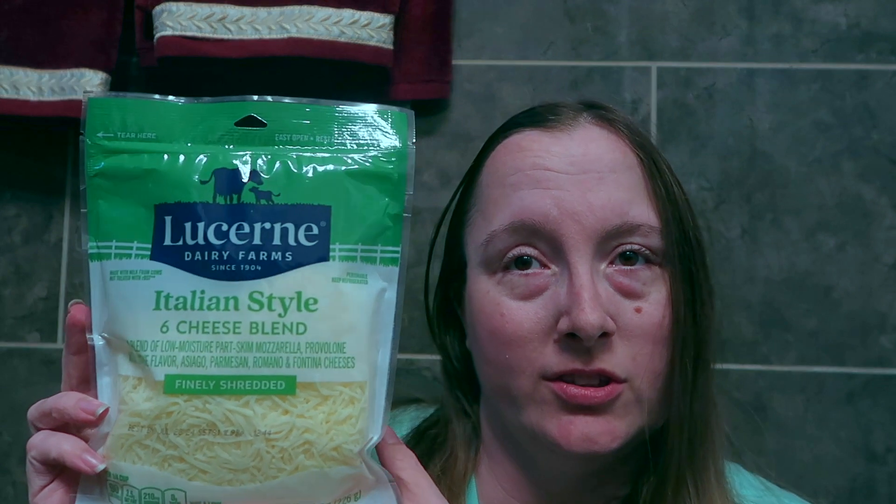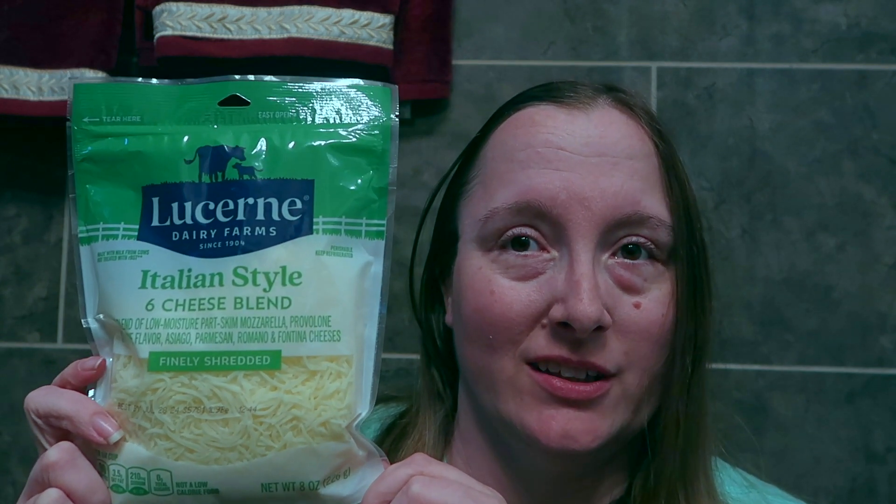I've got this Lucerne Italian style six cheese blend. This has to be one of my favorite shredded cheeses — it's so delicious and I love how perfectly it melts, especially on pasta, which is what we're having tonight for dinner: stuffed shells. This is going to be a perfect complement to that. This Italian style six cheese blend is a blend of low moisture part-skim mozzarella, provolone, asiago, parmesan, romano, and fontina cheeses.